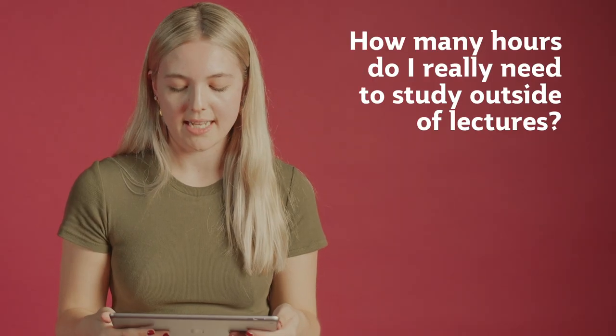How many hours do I really need to study outside of lectures? Yours would be different. Well for me, I kind of like studying. I probably study about 8 to 10 hours per course per week.